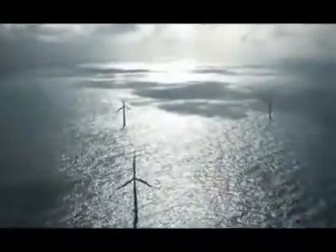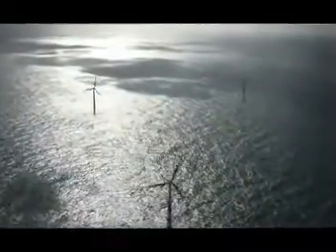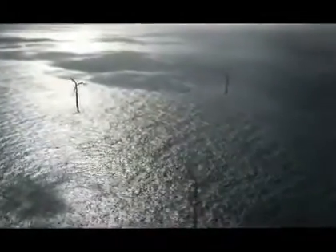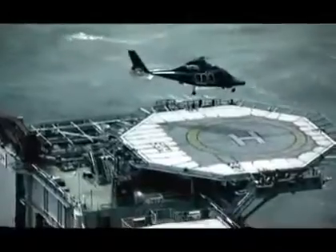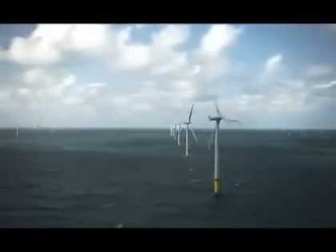Through climate partnerships with Dong Energy, a number of Danish companies and local governments have agreed to cover their electricity needs with power from Horns Reef 2. Novoscience and Novo Nordisk have reserved more than half of the production.